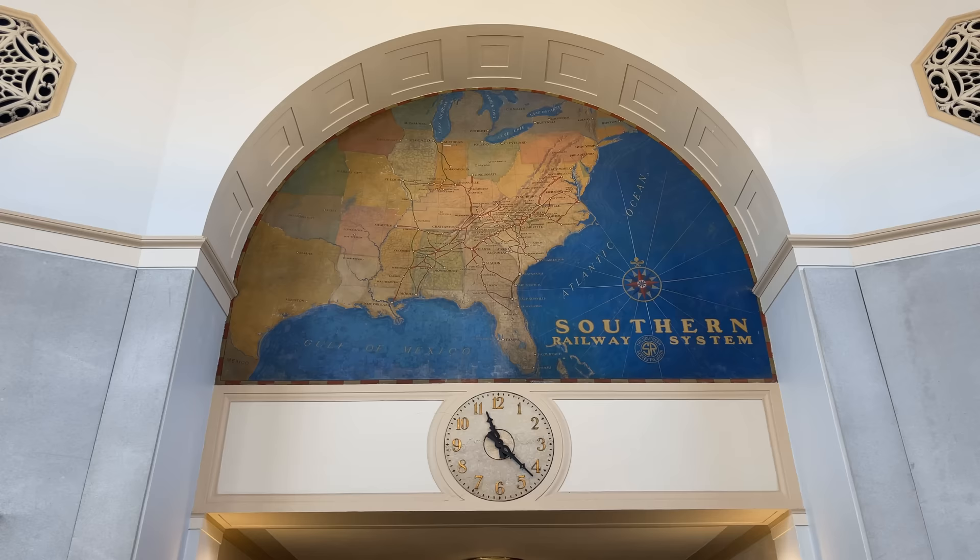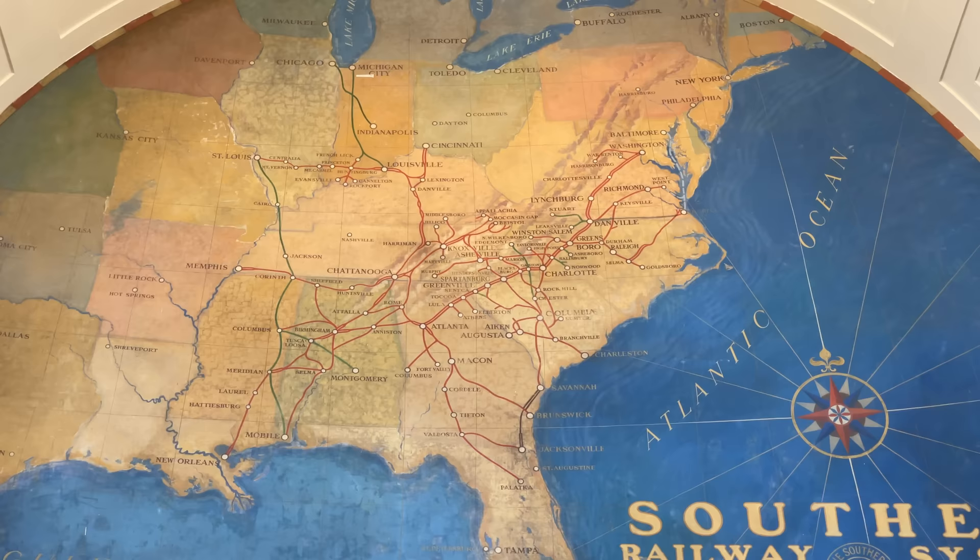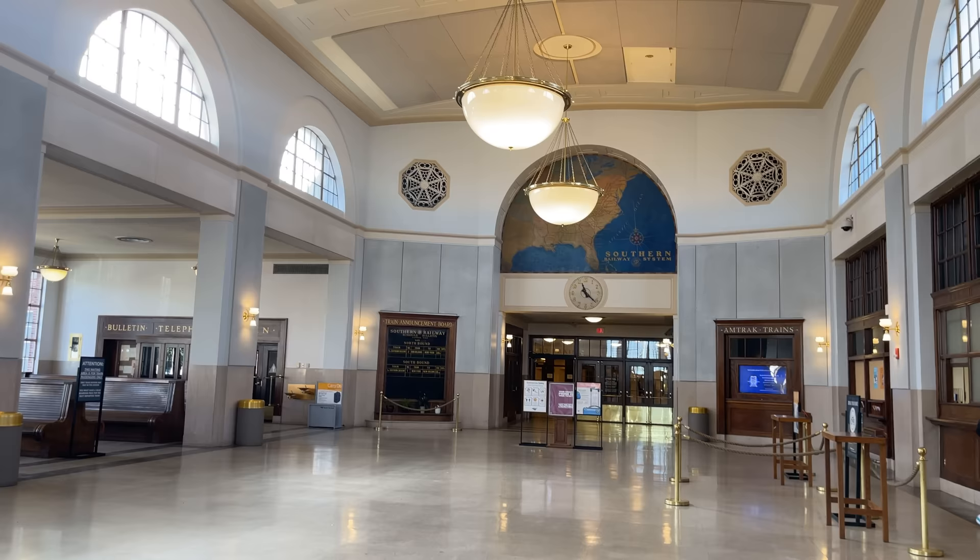As I mentioned in our previous ride out of Greensboro, the station is absolutely gorgeous. From the high ceiling and arched windows to the incredible Southern Railway map, the station is a masterpiece. If you're ever traveling through Greensboro, take a moment to just stop and appreciate this amazing station.